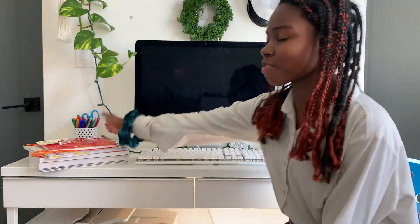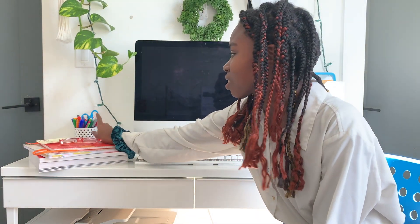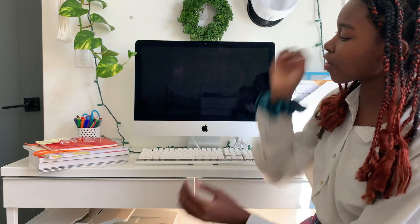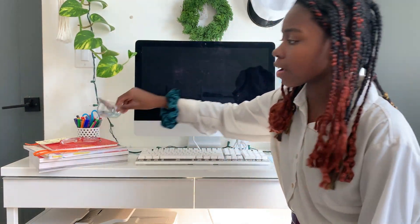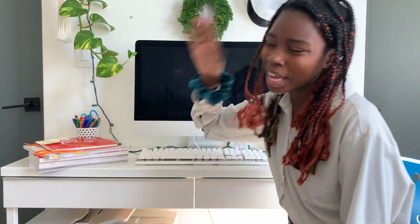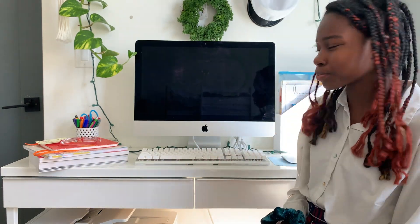So first things first, on my desk we have my pens — regular pens, calligraphy pens, pencils, mechanical pencils, scissors, all that fun stuff. Then over here I have some paper clips and some lip gloss because my lips get dry sometimes, so I gotta moisturize them.